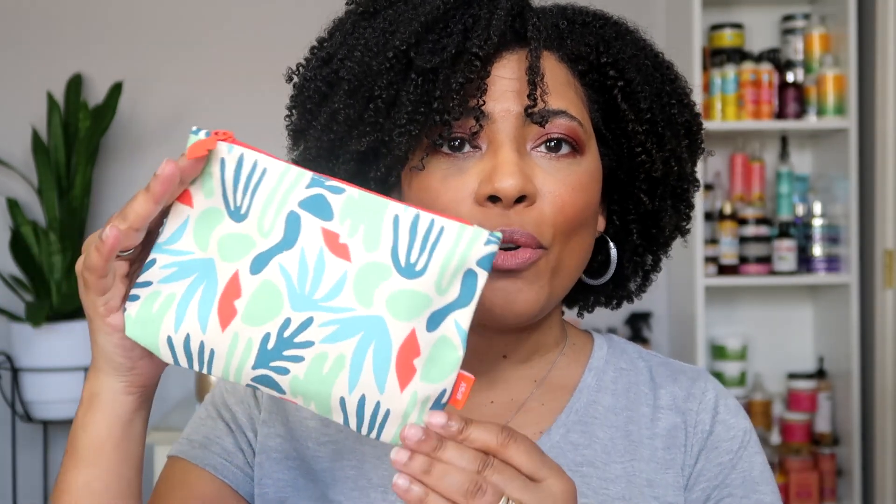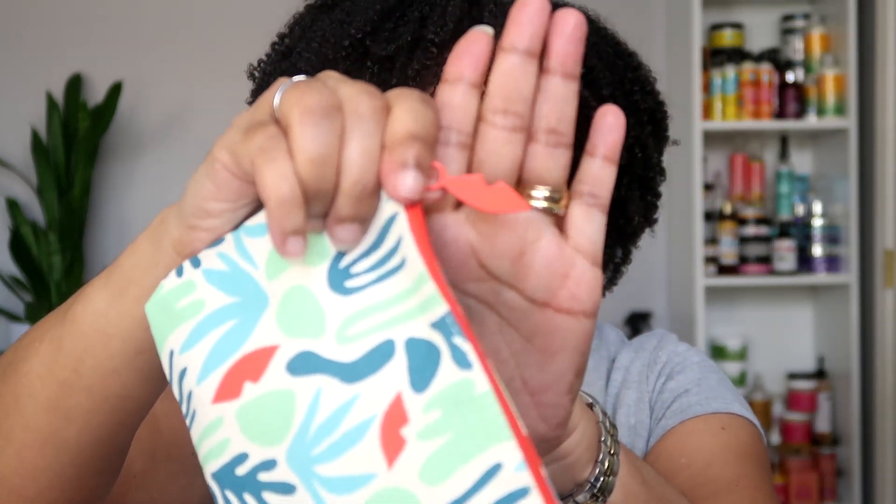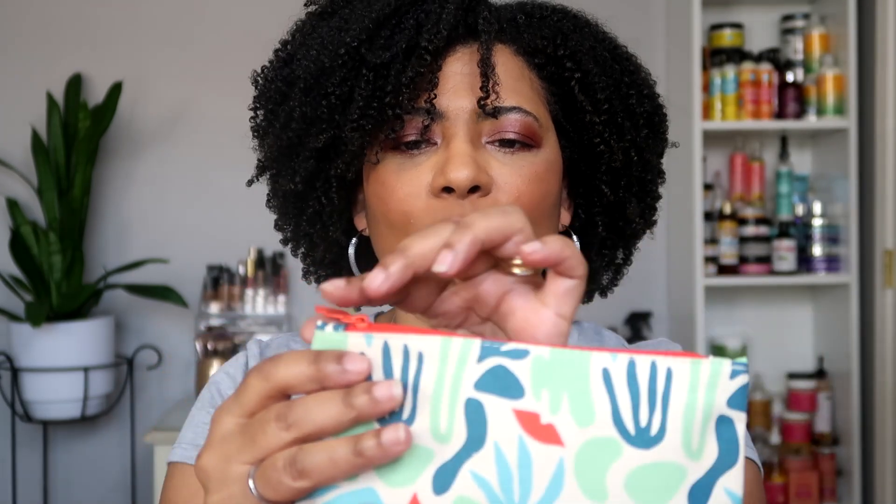This is the April bag — it has an Ipsy tag and a little red lips as the pulley on the bag. This particular bag says 'Force of Nature' on it. The card tells you everything that is in the bag and how to use it, and on the back there's an invitation to join the VIP club.